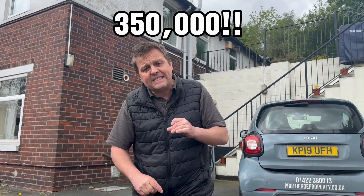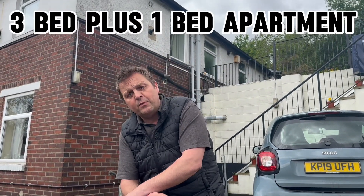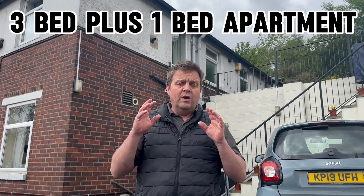Hello, it's Adam from Proverer Property. We're at the wonderful, fantastic house today called Le Grenouille. It's on the market for £350,000. It's a three-bedroom house but it's got a one-bedroom apartment with it as well. Really really spacious inside — you need to get yourself a viewing.